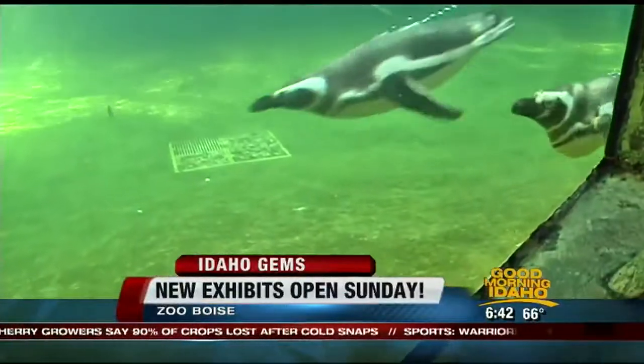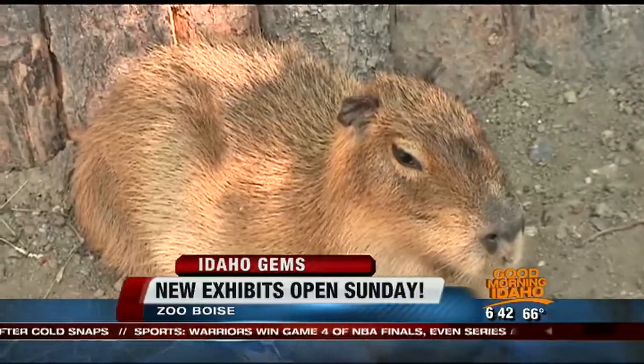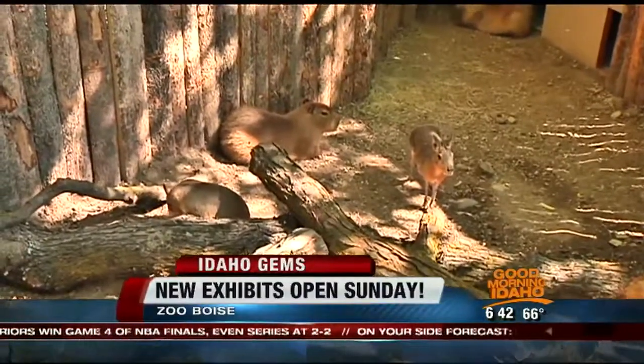This Sunday, the new South American permanent exhibit is open as well. They've got Inca terns, and they're in the same exhibit as the penguins. So everyone will be excited — the penguins are back. The capybara, the largest rodent, and armadillos as well. So it should be fun if you want to get out there. Those open Sunday.